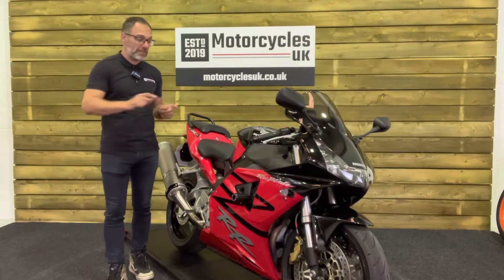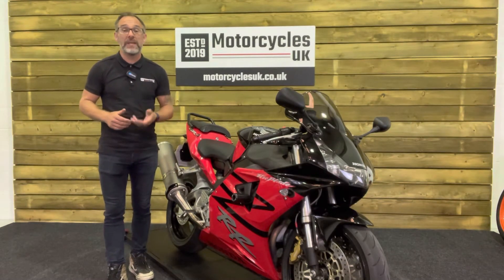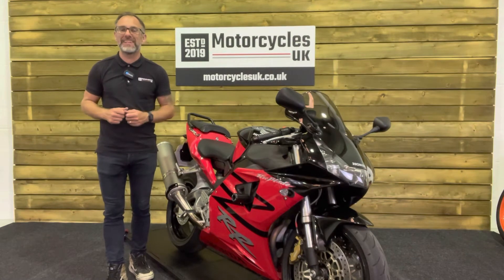If you're interested in this beautiful Fireblade then please do get in touch either by phone or via the website - we'd be delighted to take your inquiry. If you've enjoyed this video please remember to like, share and subscribe to our YouTube channel. We'd really appreciate that. Thanks for watching and we'll see you soon.